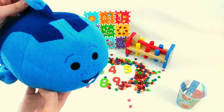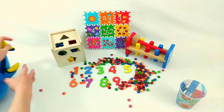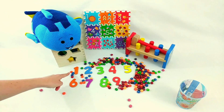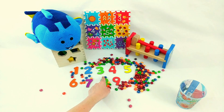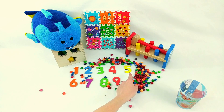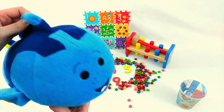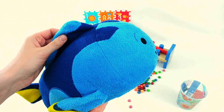Dory, we put all the numbers in order. Can you help us count them now? Alright, here we go! One, two, three, four, five, six, seven, eight, nine! Do you know all your numbers now, Dory? Alright, see you later! Time for Dory to swim home!